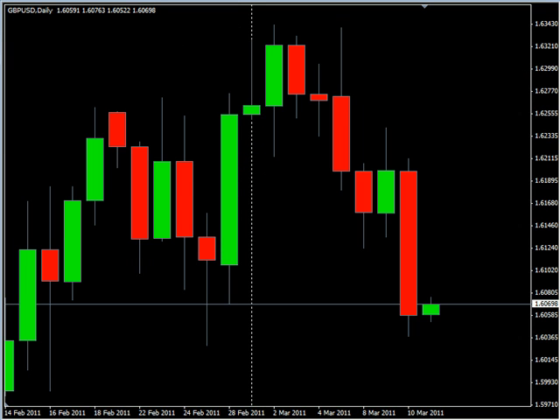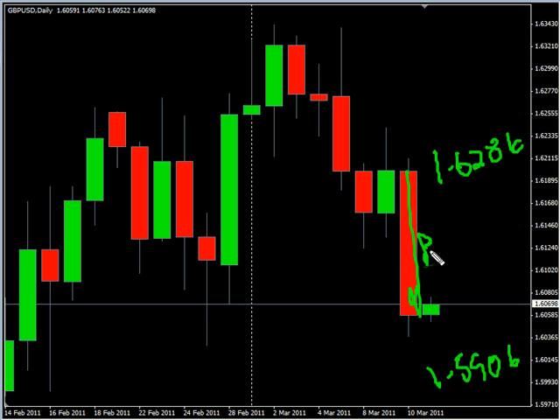Now the GBPUSD pair. This pair closed down and closed lower. We are looking for this pair to potentially go as high as 162.86, possibly as low as 159.06. Look for some resistance around 161.25 and look for some support around 160.25.